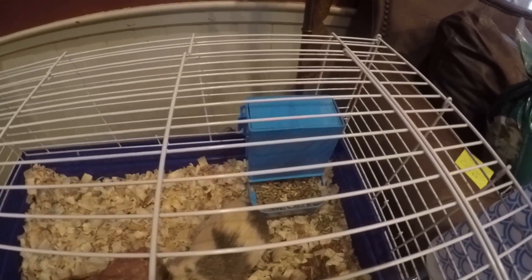Also, I bought this thing for Blossom. It's really cool — it's called a guinea pig gravity feeder. Pretty cool.